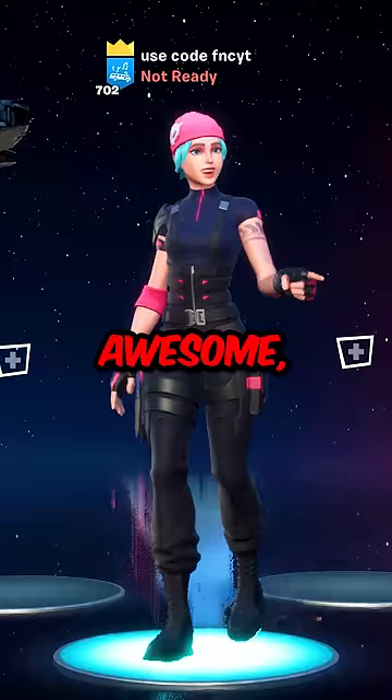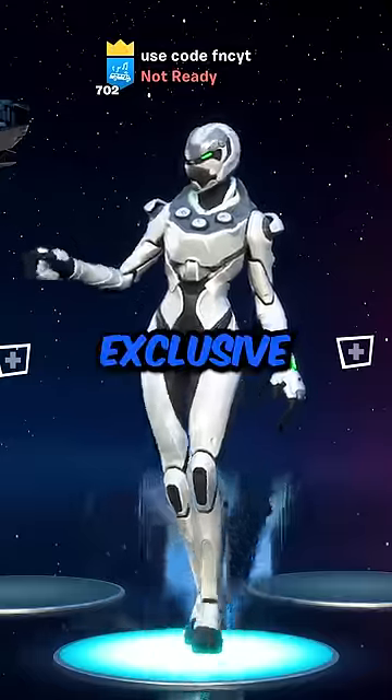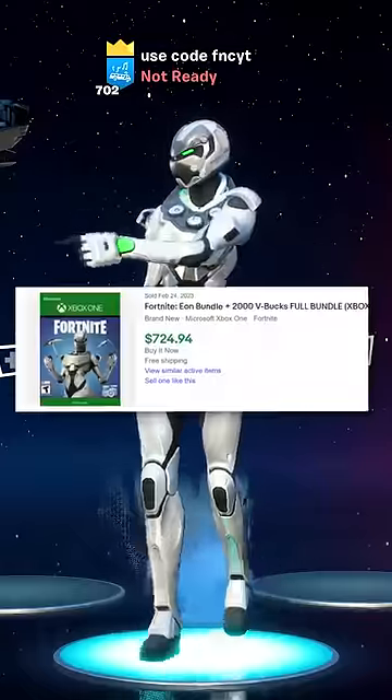Number 7, Wildcat. This skin is awesome, but definitely not worth $500. Number 6, Eon. Exclusive Xbox skin that's going for $725.